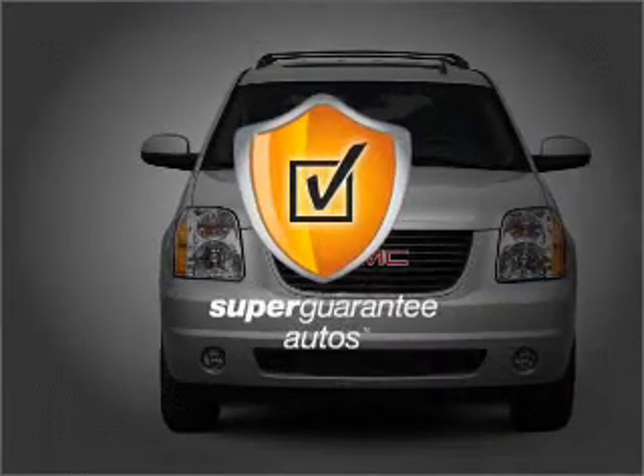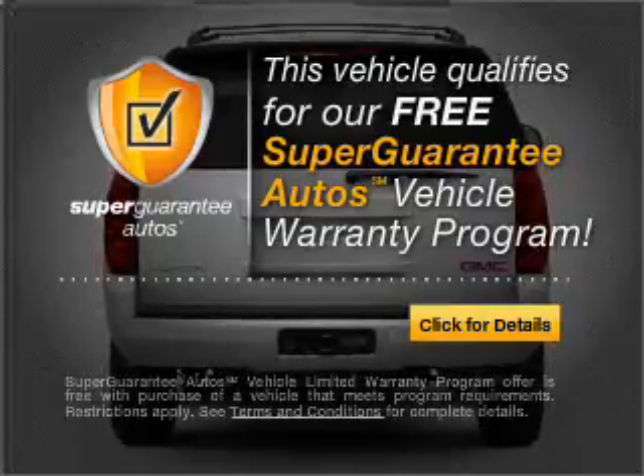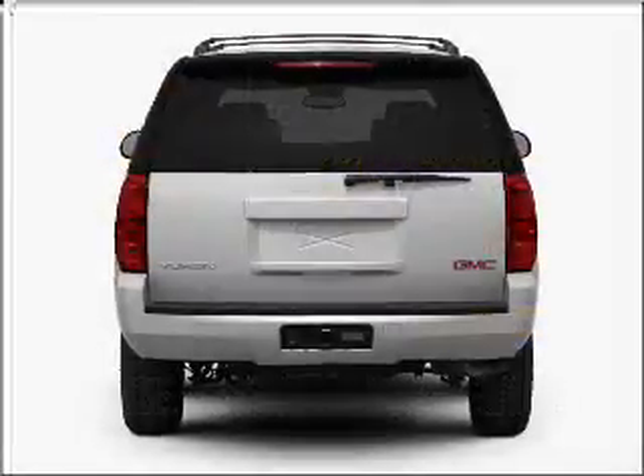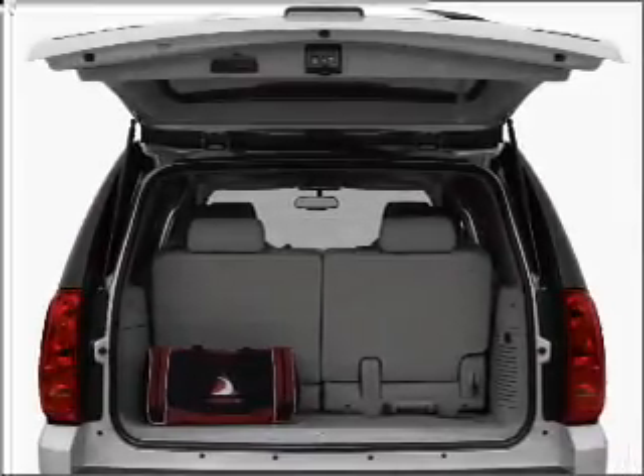This vehicle qualifies for our free Super Guarantee Autos Vehicle Warranty Program. Buy a vehicle and get a free warranty from us, only at everycarlisted.com. Anti-lock brakes help you bring your vehicle to a safe stop.